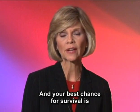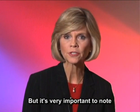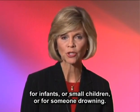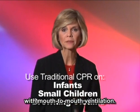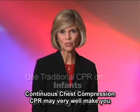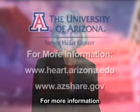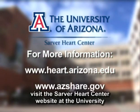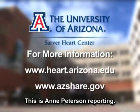Your best chance for survival is if someone does continuous chest compression CPR. But it's very important to note that continuous chest compression CPR is not for infants or small children, or for someone drowning — here the best approach is chest compression along with mouth-to-mouth ventilation. But even then, something is better than nothing. For more information, visit the Sarver Heart Center website at the University of Arizona or the State of Arizona SHARE website. This is Ian Peterson reporting.